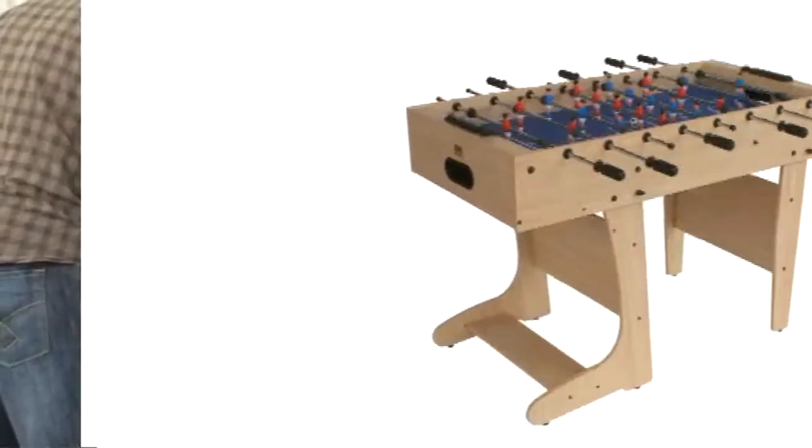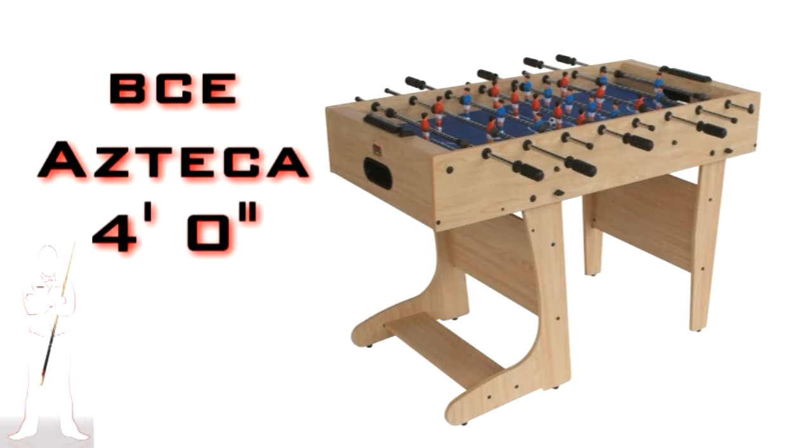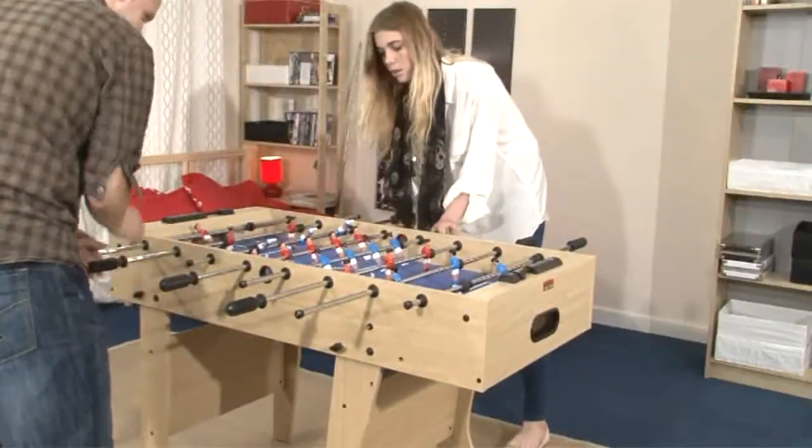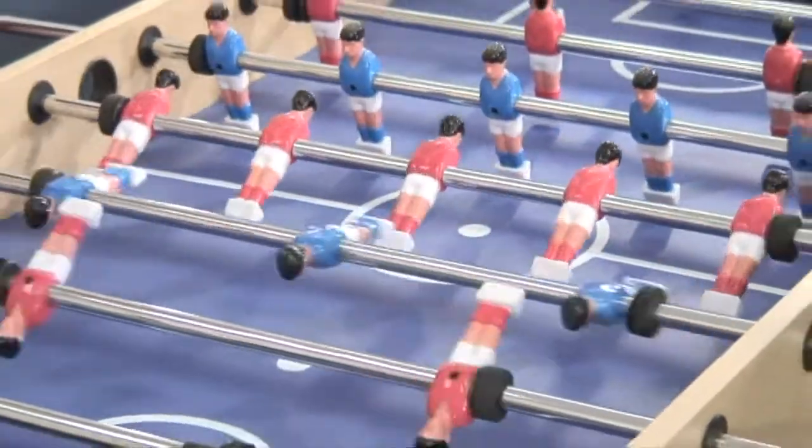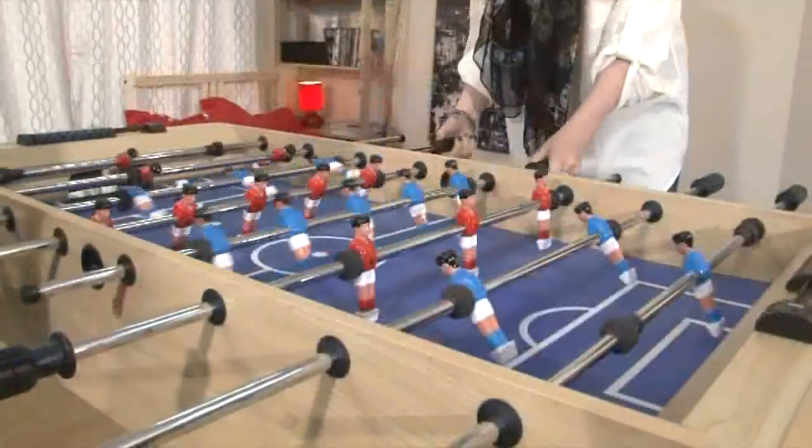The BCE Azteca 4-foot folding football table is probably the best-selling table in our entire range. Table football, or foosball, is popular with kids and adults alike — a fun game for all the family.